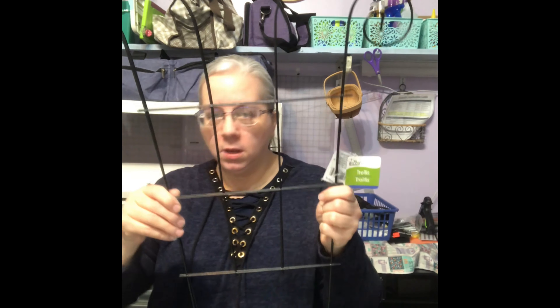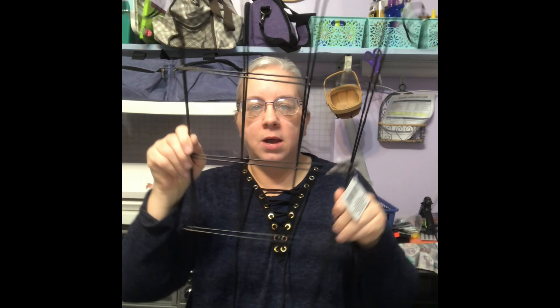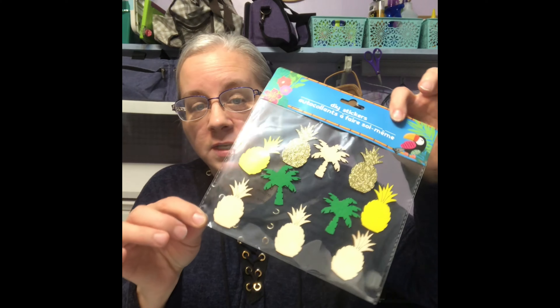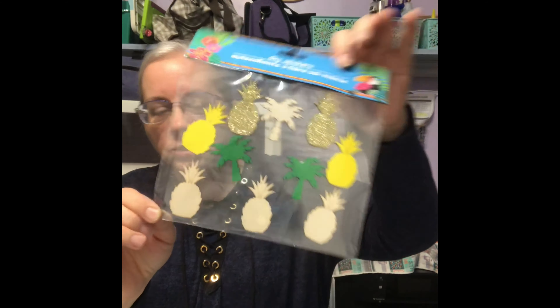I picked up two of these garden trellises. I will video the DIY I wanted with these, but anyhow I picked up two of those. I found these little wooden stickers and they are so cute. So I figured I'd pick those up. Sometimes I have no rhyme or reason why I pick things up. It's just, oh that's cute, and there you go.